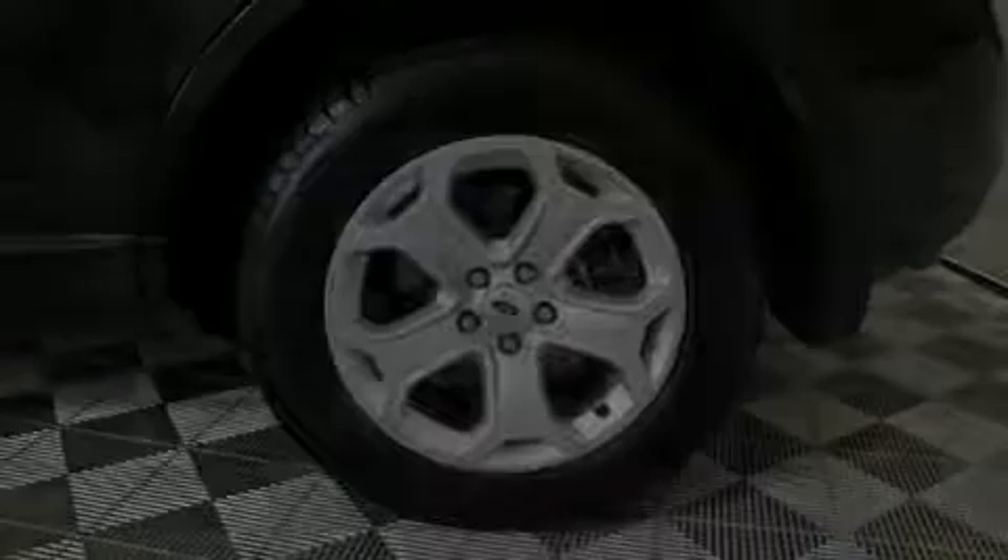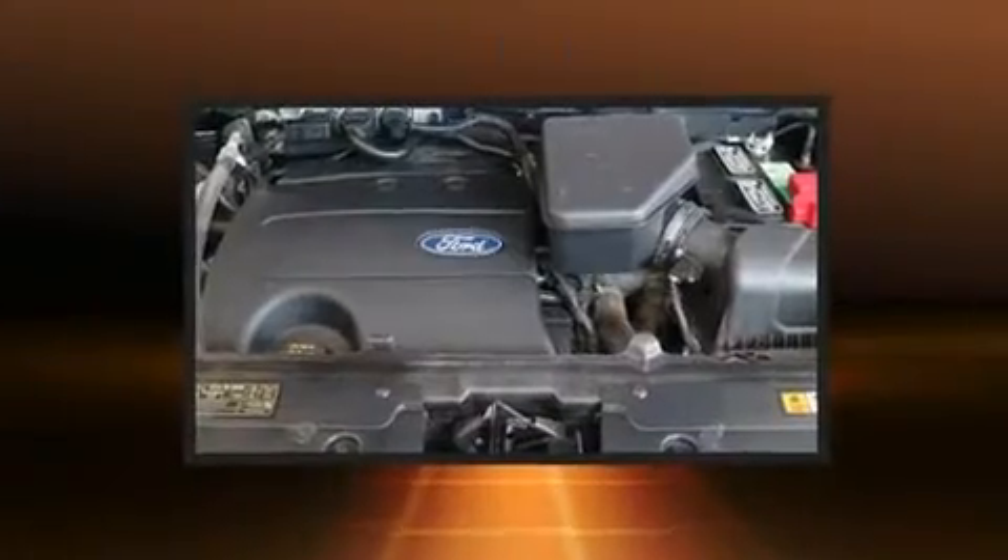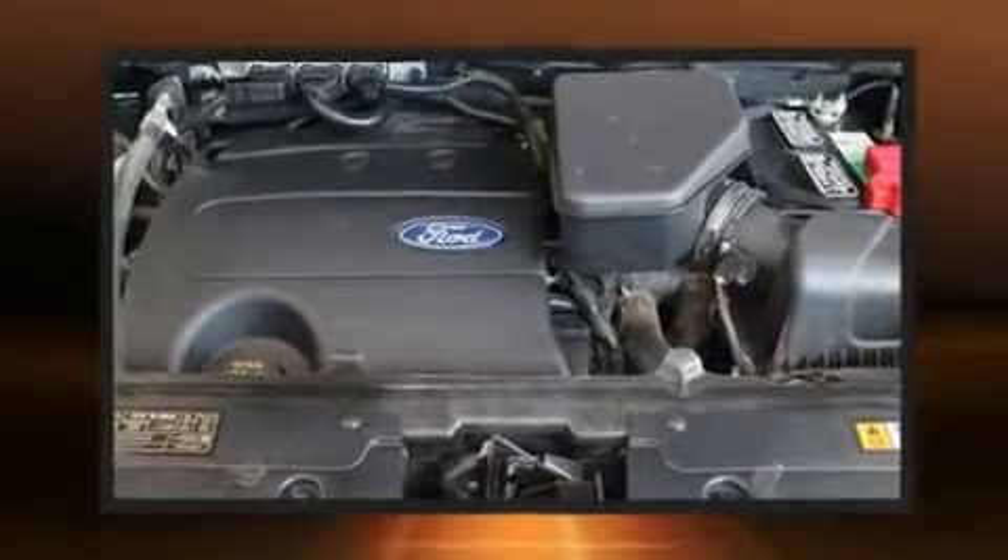Discerning drivers will appreciate the 2012 Ford Edge. It features an automatic transmission, front-wheel drive, and a 3.5-liter six-cylinder engine.